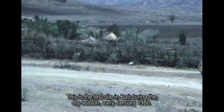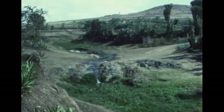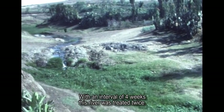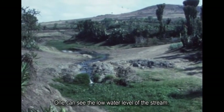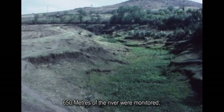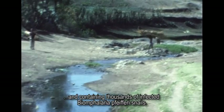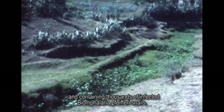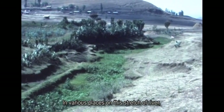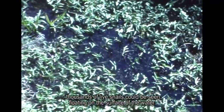This is the test site in Bati during the dry season, early January 1980. With an interval of four weeks, this river was treated twice. One can see the low water level of the stream. 650 meters of the river were monitored — a stretch much frequented by villagers and containing thousands of infected Biomphalaria feferi snails. In various places on this stretch of river, thousands of live snails could be seen floating on the surface of the water.